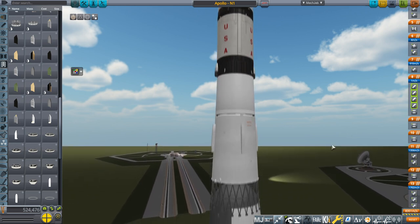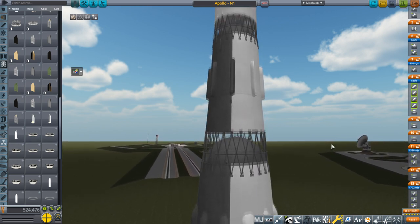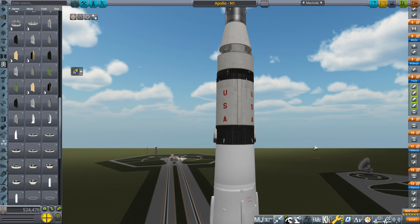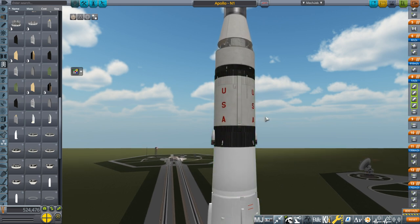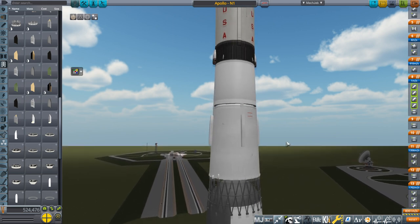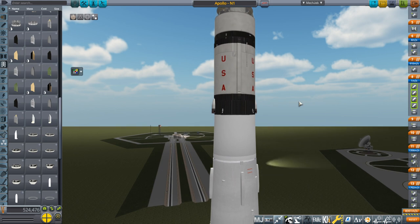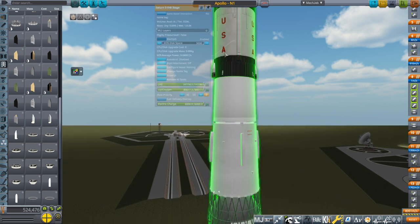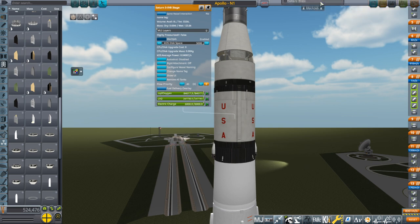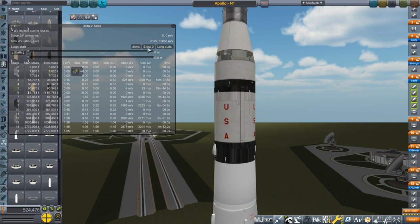Now at face value there is a problem. The N1 rocket's maximum payload capacity to low Earth orbit was only 95 tons, which is much less than that of the Saturn V rocket. But as it so happens, the diameter of the Saturn V's third stage, the S4B stage, matches up very nicely with the top of the third stage of the N1 rocket. So we can put the third stage of the Saturn V rocket on here and maybe it'll work out — maybe, because this was a very critical stage for the whole transfer and completing orbit around the Earth.